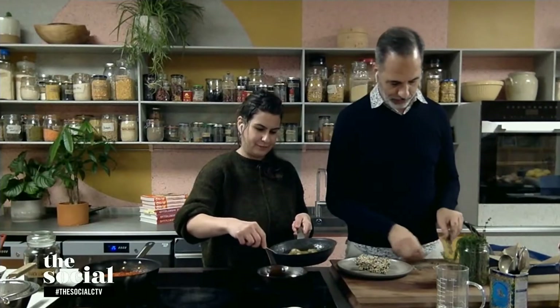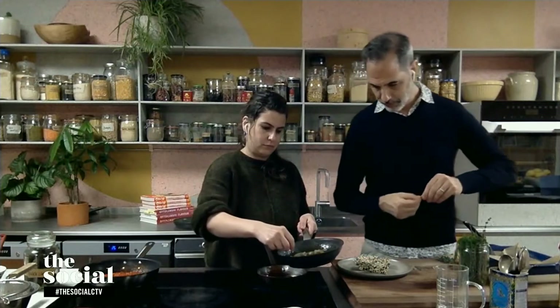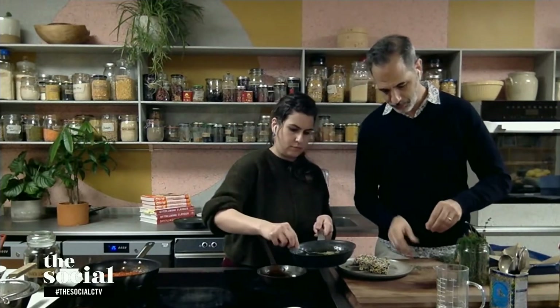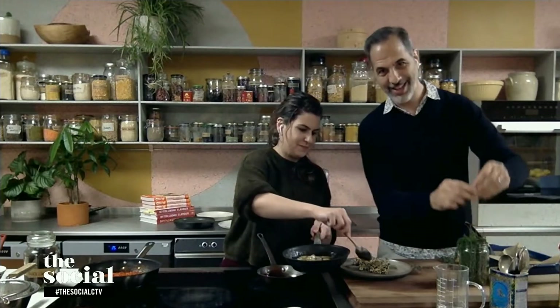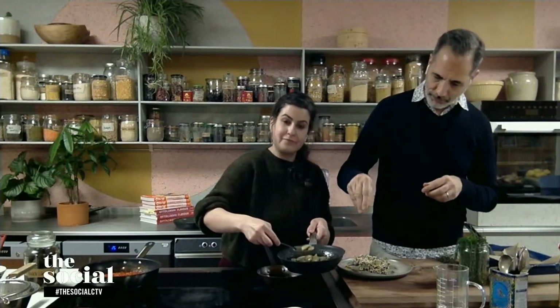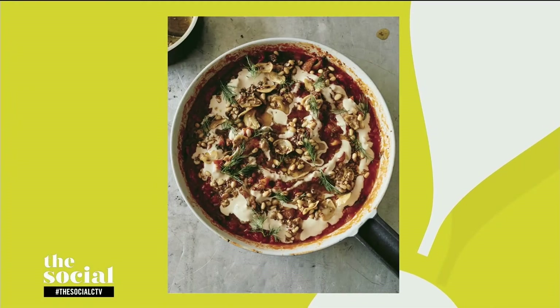Beautiful. This is what we wish we had smell-o-vision — we're just like, give us, give us! So you're putting that all together, and next you're going to show us how to make a tahini dish that was born out of leftover tomato sauce and some eggplants that are on the verge of wrinkling. So this is our next dish, which again looks amazing. Take us through this — what's the first step?